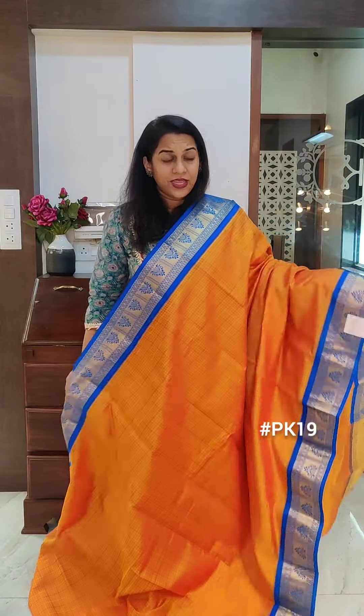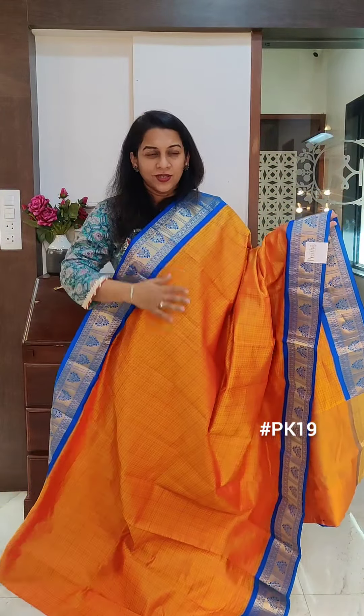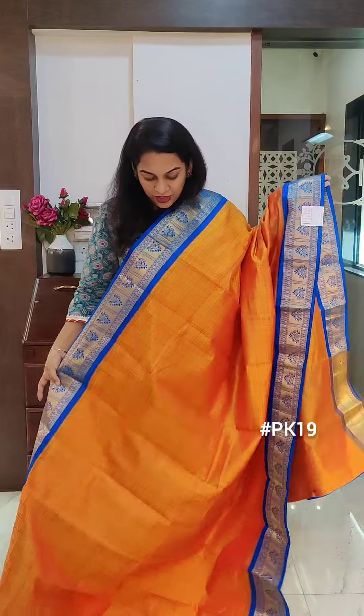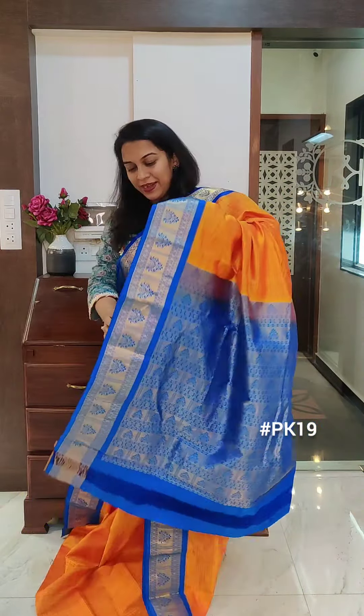Starting with this lovely yellow. This is a yellow and orange silk texture — a very beautiful colour. From a distance it looks yellowish orange. It has a lovely fresh blue coloured border. This is the pallu and it comes with a contrast blouse. If you like it, please take a screenshot and send it to me on WhatsApp.